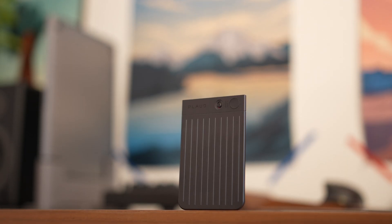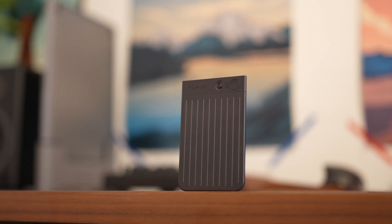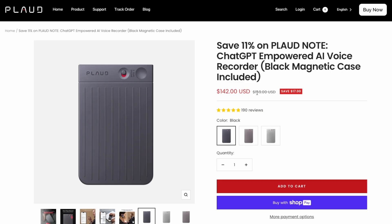It even has a little haptic engine built in to vibrate and let you know it's recording. Pretty crazy for something this small.